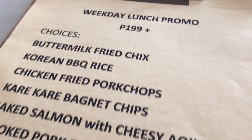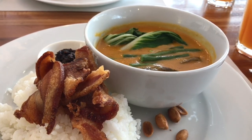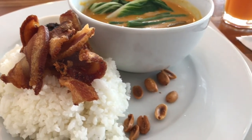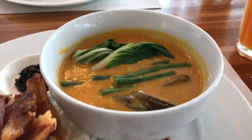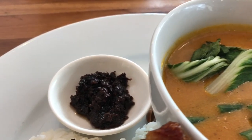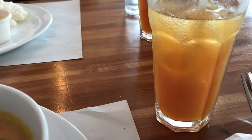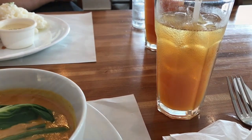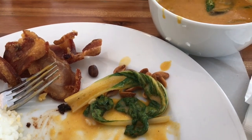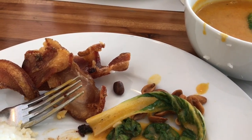We made it right on time for their lunch special and I ordered kare-kare bagnet chips. This is the bagnet — it's fried pork belly. It came with some nuts on the side and some kare-kare sauce with vegetables, and some bagoong, which is a fermented shrimp paste. My order also came with iced tea, and it's only 199 pesos. The fermented shrimp, the bagoong, is really good with the kare-kare sauce. When you eat the bagnet, since it's really fried and crispy, it's kind of hard to chew.